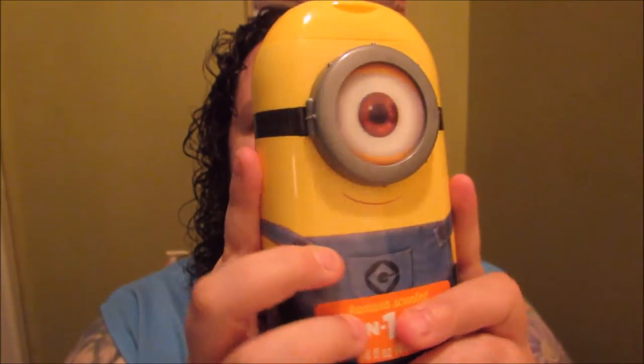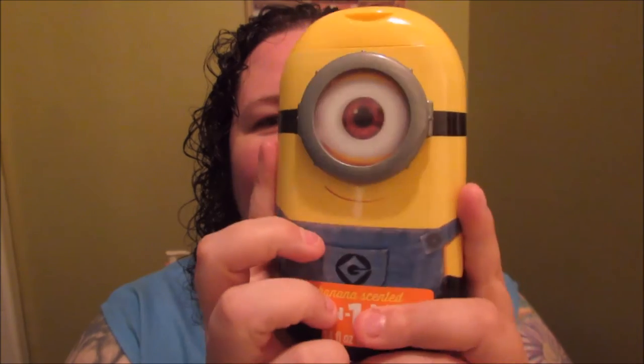It's a minion! I love it and it's banana scented, which if you've seen some of my other videos you know I like stuff that's banana scented. So guess why I bought this. Yeah, it's banana scented, but I also like the minions. It's kind of neat — you can't really see it in the video but it's got like a 3D eye that almost kind of moves. It's kind of fun for kids and it's supposed to be a body wash, shampoo, and conditioner. I use it as a body wash.